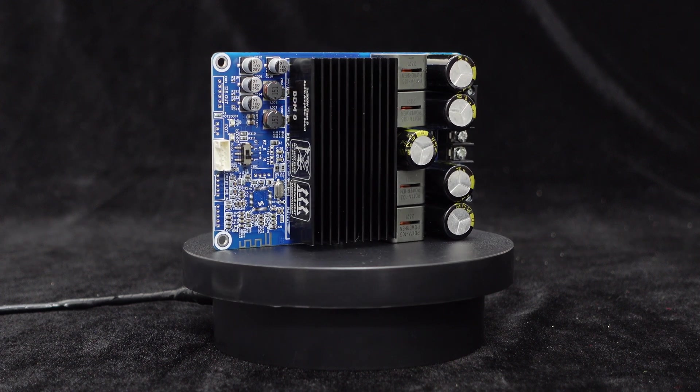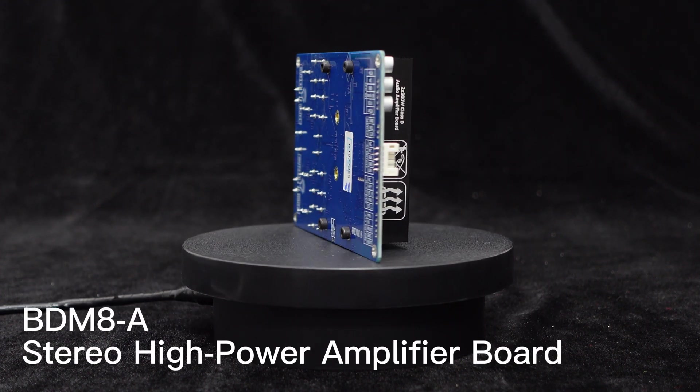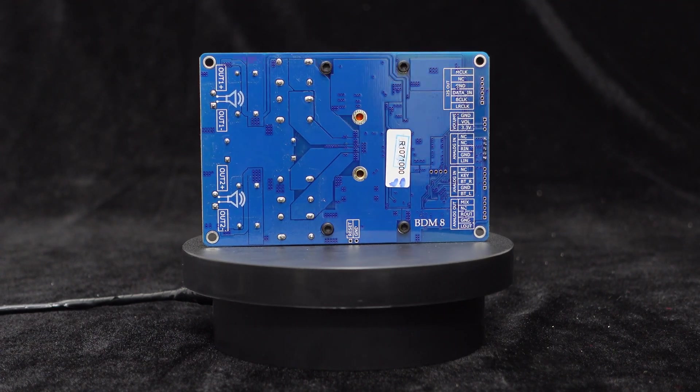Hello, everyone. Today, we're thrilled to introduce the powerful BDM8A Stereo High Power Audio Amplifier Board. Let's dive right in.